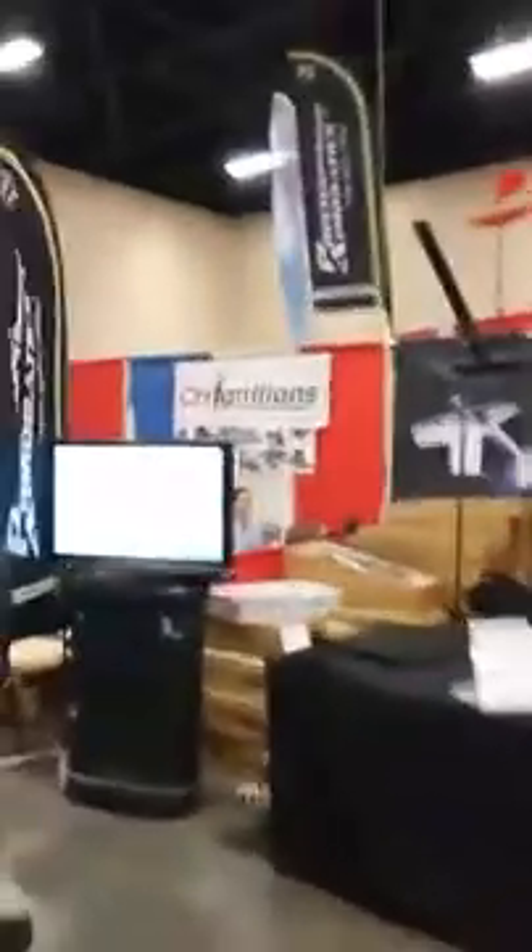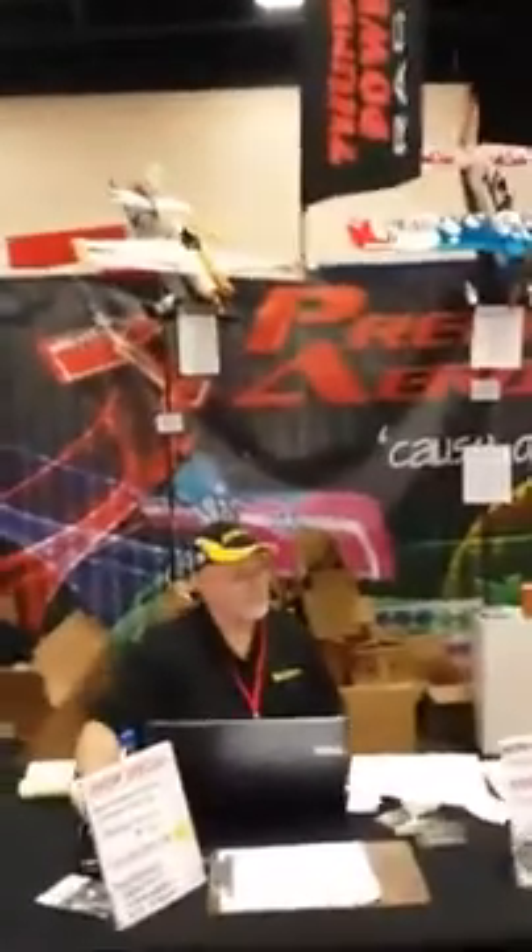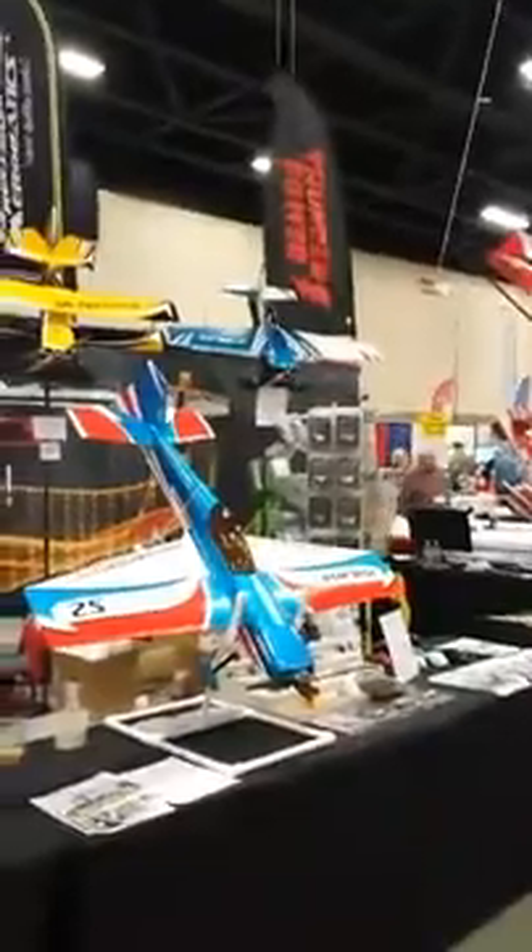Hello everyone, this is Adad Vanunu. I'm showing you the Precision Aerobotics booth at the 2017 Toledo RC Show. We had the best Toledo show ever for Precision Aerobotics. This has been an amazing experience for me — this is only my second Toledo show since I arrived to the U.S. last year, and this is completely different to last year.